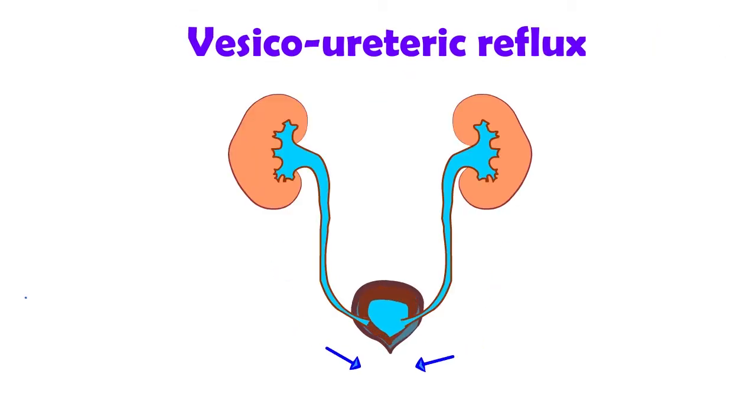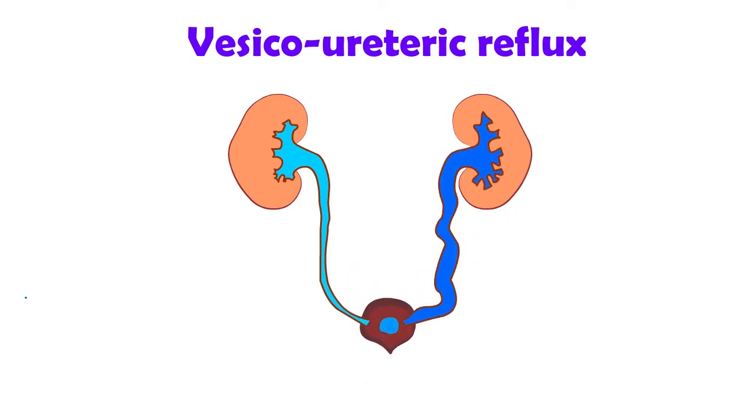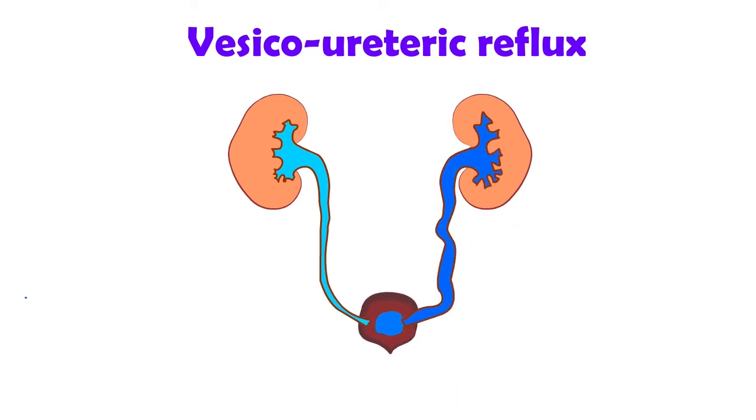Reflux in the kidney can happen when the ureter and the valve of the bladder are not made properly, allowing urine to flow back up. The tube becomes dilated. Reflux makes urine infections more common. In the majority of cases, children will grow out of their reflux as they get older.